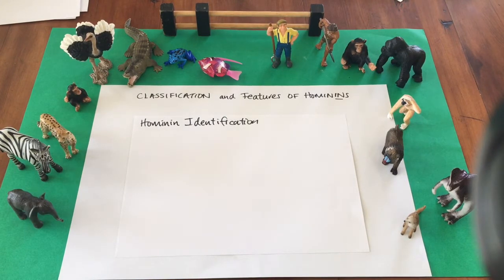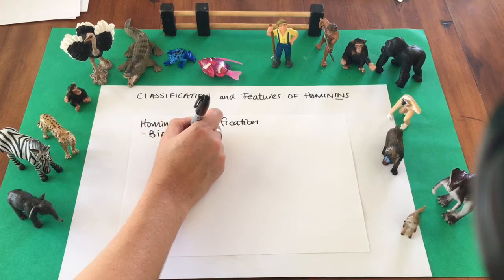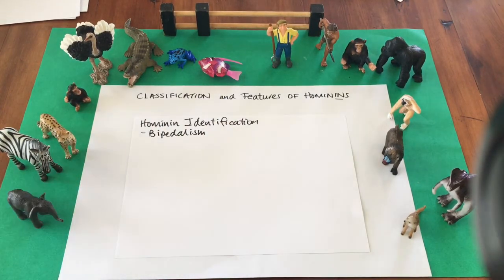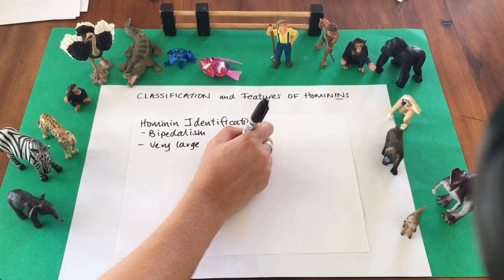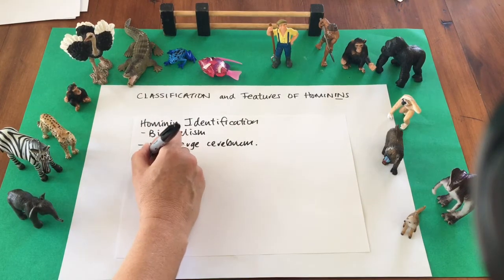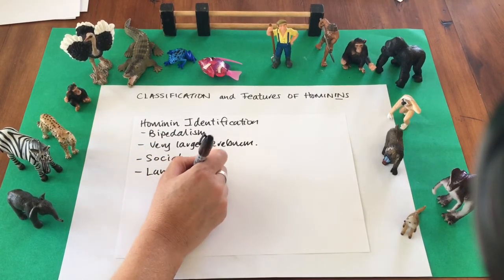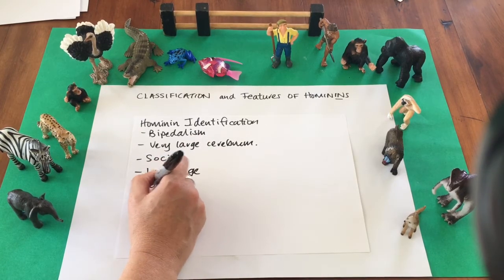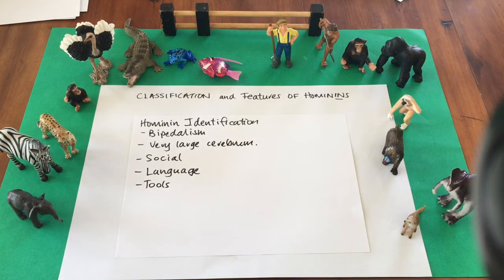So how would we identify a hominin? Hominins are mammals and primates, but unlike other primates they are bipedal — meaning instead of getting around on four limbs they just use their two legs. They have very large brains; the thinking part of the brain is called the cerebrum. They are very social and have developed language. They have also developed tools, as we can see in the tools that my two little models are holding.